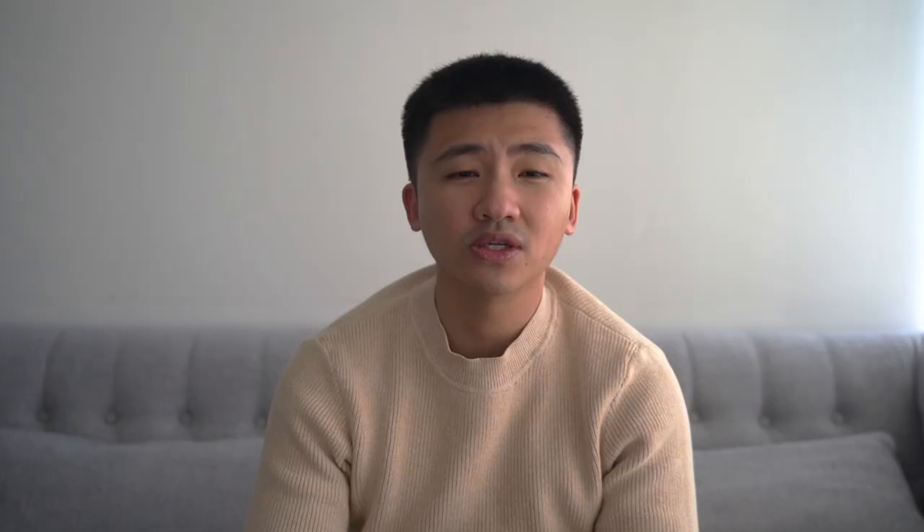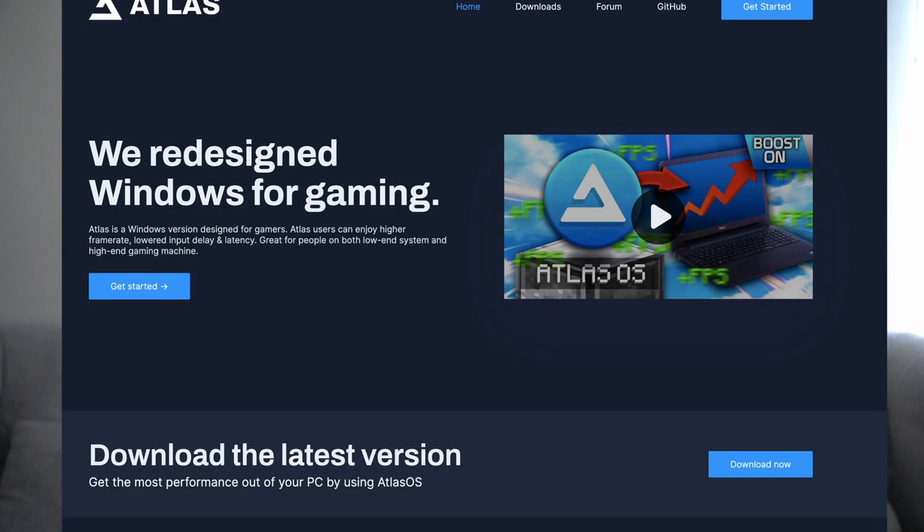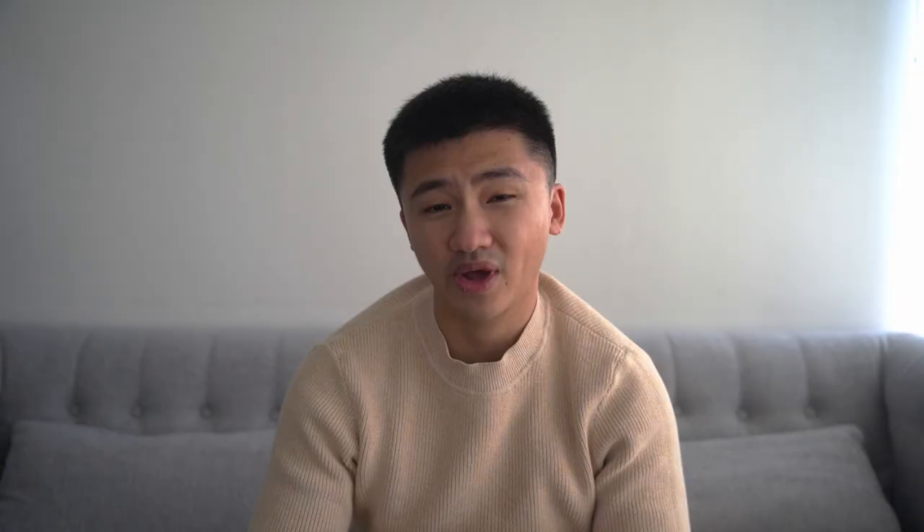I was shocked when I first found out about the existence of open source Windows, and I will be looking at two of them in this video. One of them is totally free, called ReactOS, which is built from the ground up using the Windows NT kernel. And the other is called Atlas OS, which is a stripped-down Windows 10 that requires users to have a proper Windows license, and is aiming to be a gaming performance system.